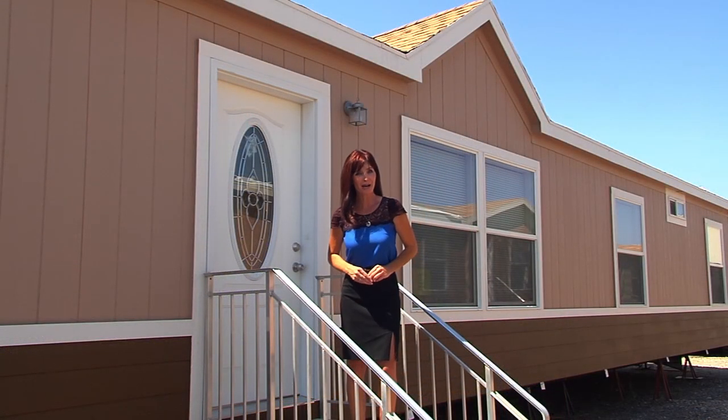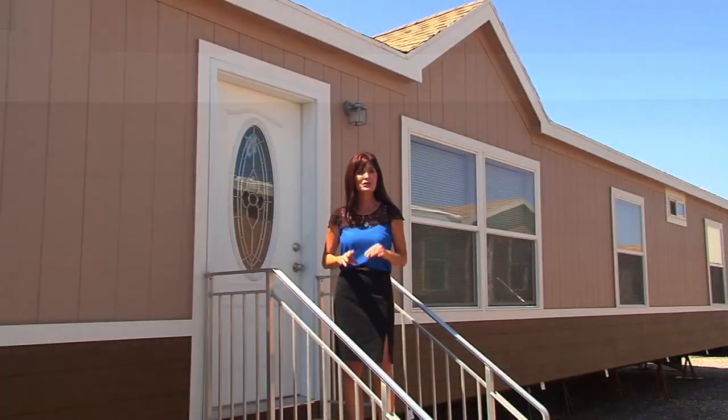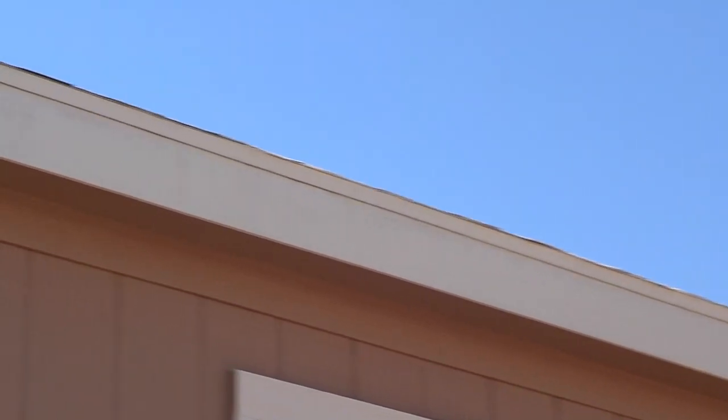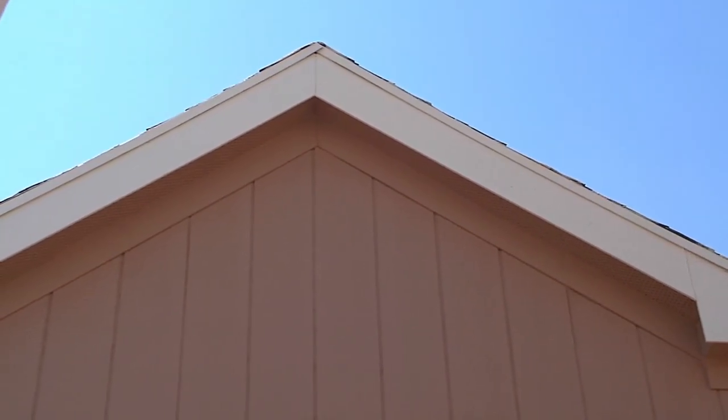As you approach the model you'll notice that we accented the exterior of this home in a different color using four rows of lap siding, which really gives it a unique look. You'll also notice that we added two gables on the roof which gives the home a nice outline and sets it apart from the standard manufactured home.